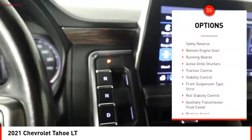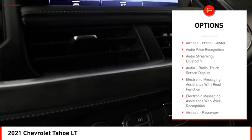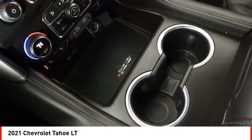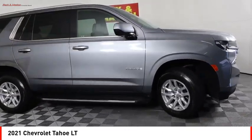Power windows with safety reverse, remote engine start, running boards, active grille shutters, traction control, stability control, front suspension type strut, roll stability control, auxiliary transmission fluid cooler, and braking assist. Drive away with a great deal on this vehicle. Call or stop in today.